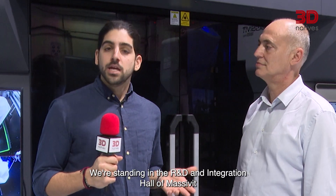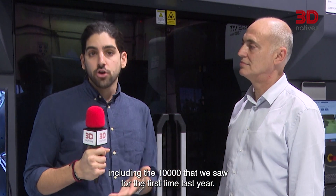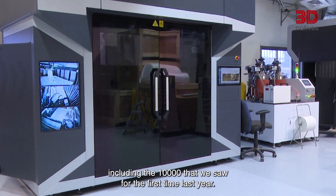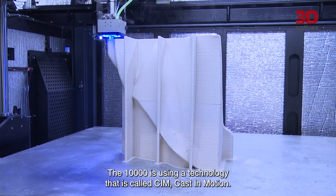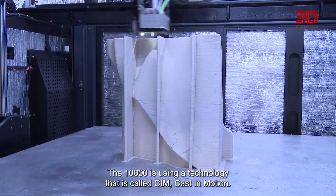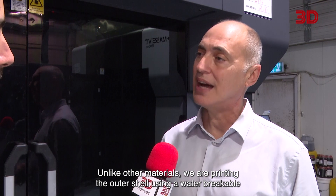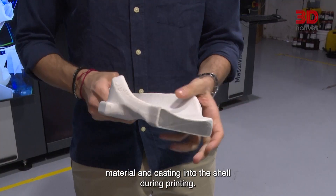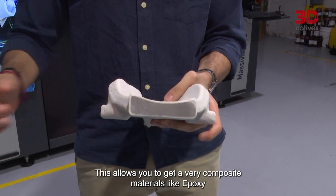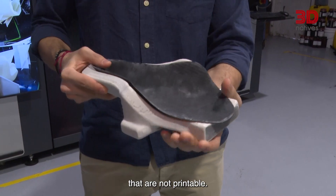We're standing in the R&D and integration hall of Massivit, which hosts all the different machines, including the 10,000 that we saw for the first time last year. What is this machine all about? The 10,000 uses a technology called SIM — casting motion. This technology is very unique. Unlike other materials, we print the outer shell using a water-breakable material and cast into the shell during printing. This allows you to use a composite material like epoxy that is not normally printable.